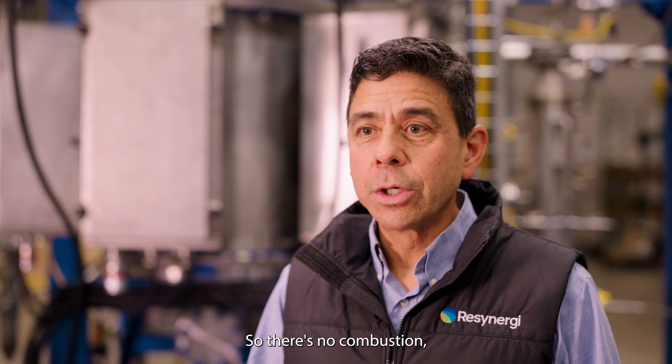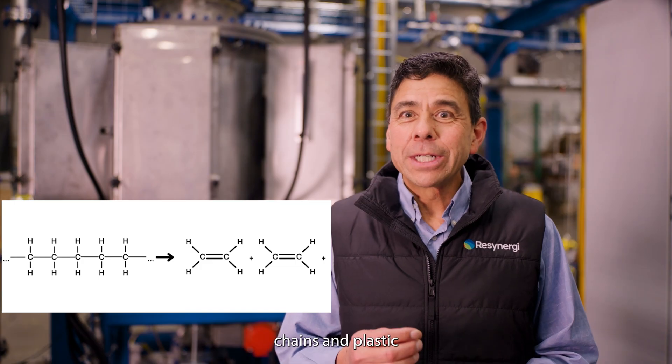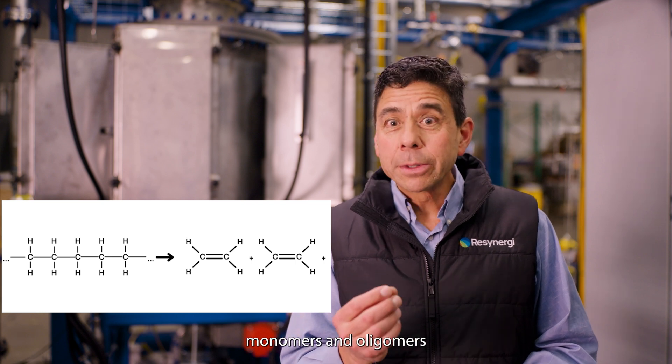Here's the magic. Our system uses microwaves to heat the plastic in an oxygen-free environment, so there's no combustion, no burning, no incineration. The long polymer chains in plastic are broken down to short hydrocarbon molecules — monomers and oligomers — that we condense into a liquid oil.